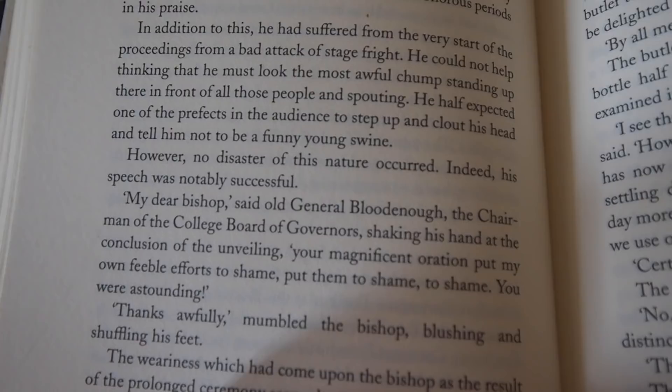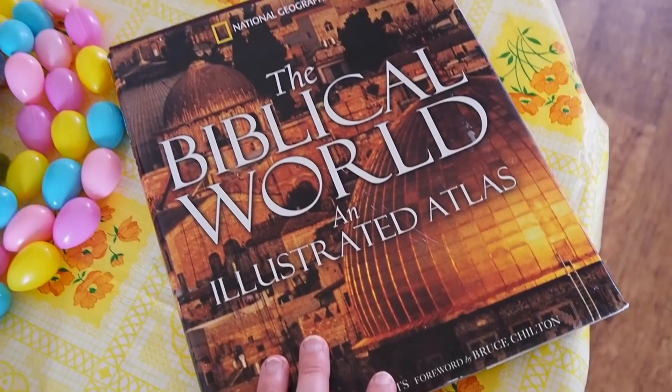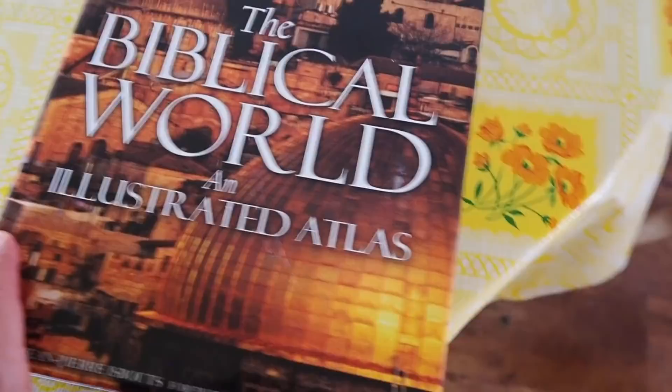I love when he's giving a speech about a new statue being unveiled: 'He could not help thinking that he must look the most awful chump standing up there in front of all those people and spouting. He half expected one of the prefects in the audience to step up and cloud his head and tell him not to be a funny young swine.' I did finish my Biblical World and Illustrated Atlas — it was very interesting.